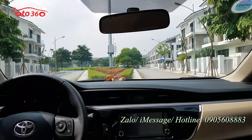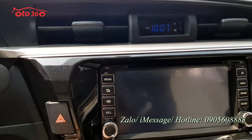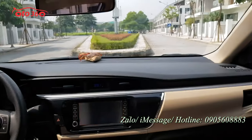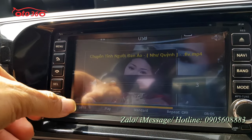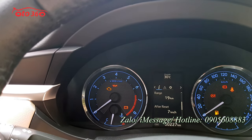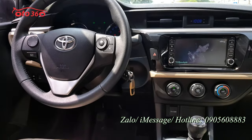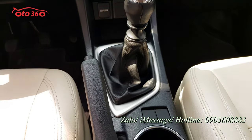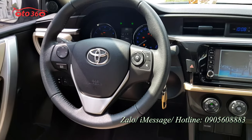Bước lên xe xem phần nội thất: chủ xe đã độ đầu màn hình camera lùi. Tableau và tappi rất đẹp. Vô lăng bọc da, tích hợp các phím điều khiển trên vô lăng. Đồng hồ công-tơ-mét chiếc xe mới chạy có 5 vạn km. Từ 2016 mà chạy 5 vạn thì quá ít, bằng một chiếc xe dịch vụ chạy một năm thôi. Cần số, tay phanh, vô lăng đều rất mới và còn nguyên bản.